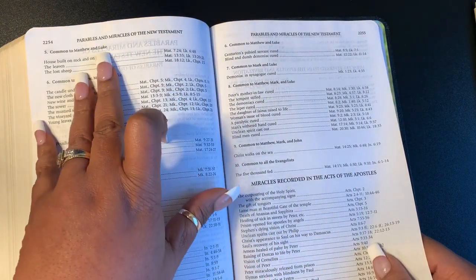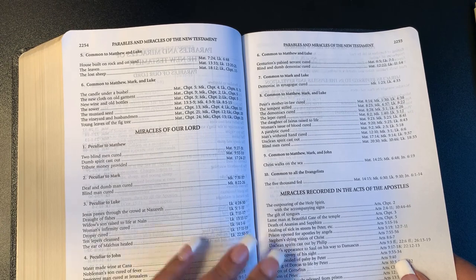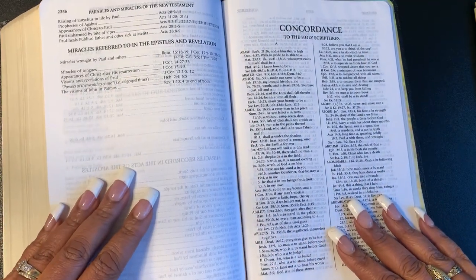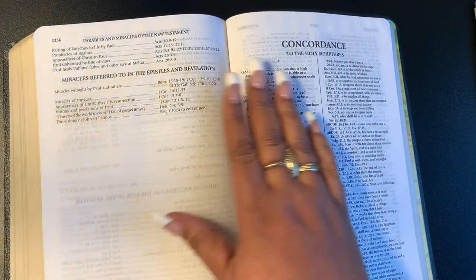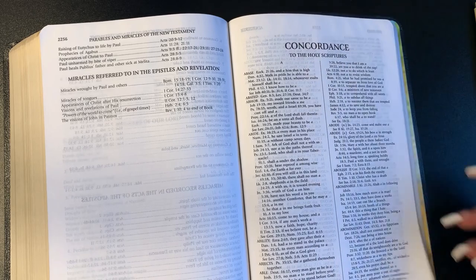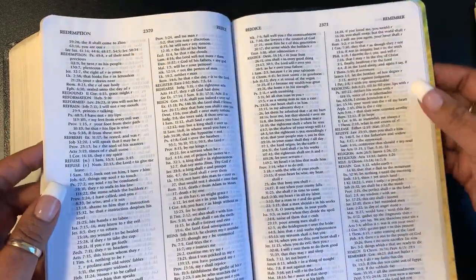Then you have parables and miracles of the New Testament. You have miracles of our Lord — very nice. Miracles recorded in Acts and the Apostles. Miracles referred to in the Epistles and Revelation. Then you have your old faithful concordance to the Holy Scripture, which is basically like a little Bible dictionary — it gives you a word and then it tells you where you can find it in scripture and gives you a brief definition of what it is. That's what a concordance is.